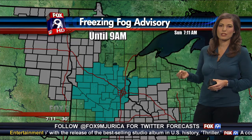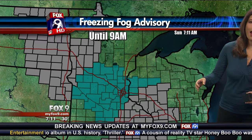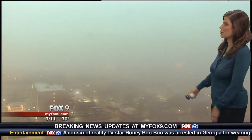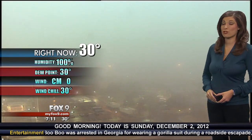We have that advisory until 9 a.m., which includes all of the metro region. The gray areas are dense fog advisories, so visibility is reduced. Slick spots — of course, the most prone areas are bridges, overpasses, as well as loops and ramps. So just be careful. Lots of fog out there right now.